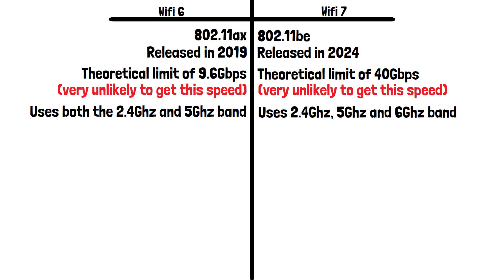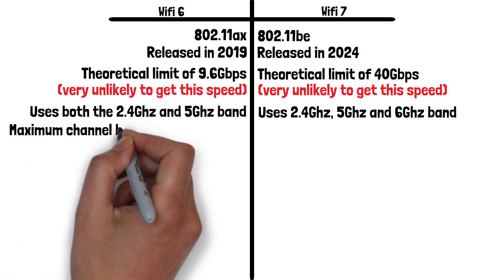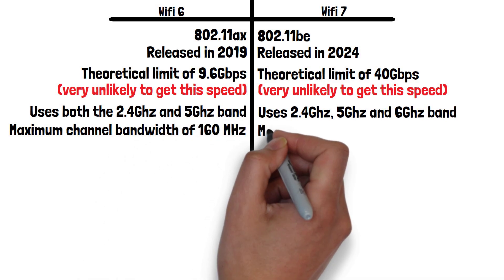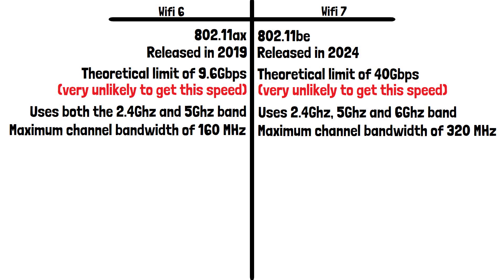Using the 6 gigahertz frequency also means a higher bandwidth. Wi-Fi 6 using the 5 gigahertz frequency band has a maximum channel bandwidth of 160 megahertz, while Wi-Fi 7 using the 6 gigahertz frequency band has a maximum bandwidth of 320 megahertz. Bandwidth in Wi-Fi standards refers to the amount of data that can be sent or received over a wireless connection within a specific frequency range — it's like the width of a pipe that determines how much water or data can flow through it at once. The wider the bandwidth, the more data can flow, leading to faster speeds and better performance.